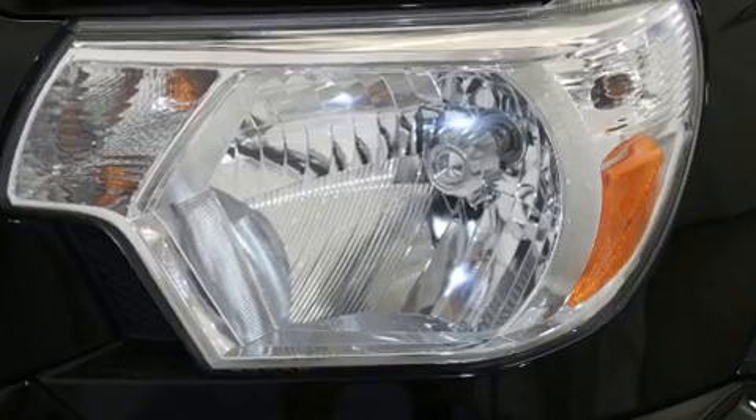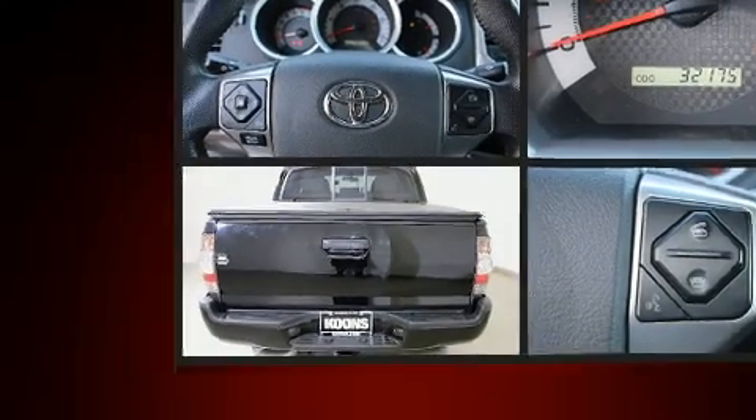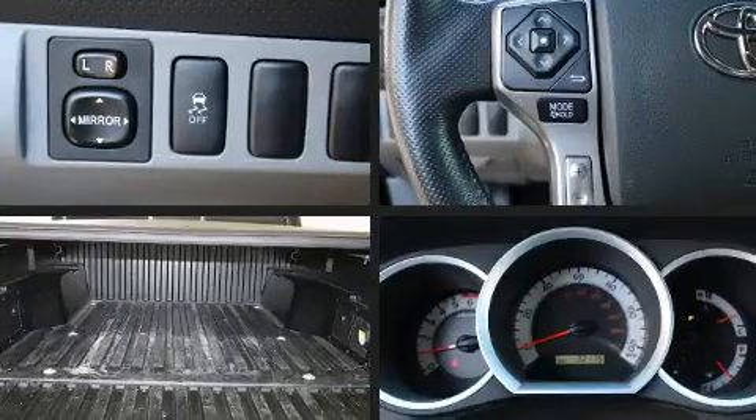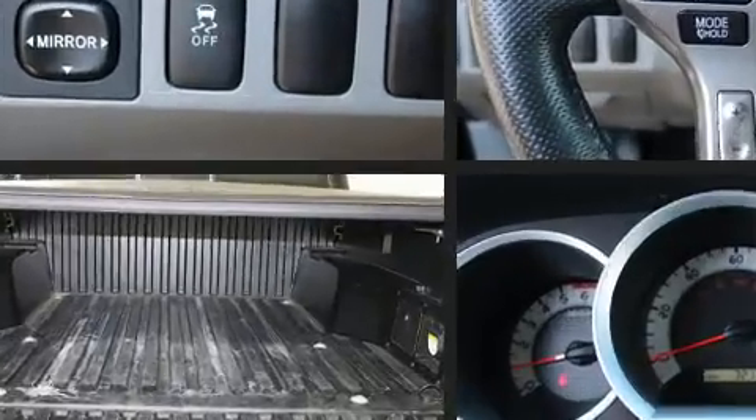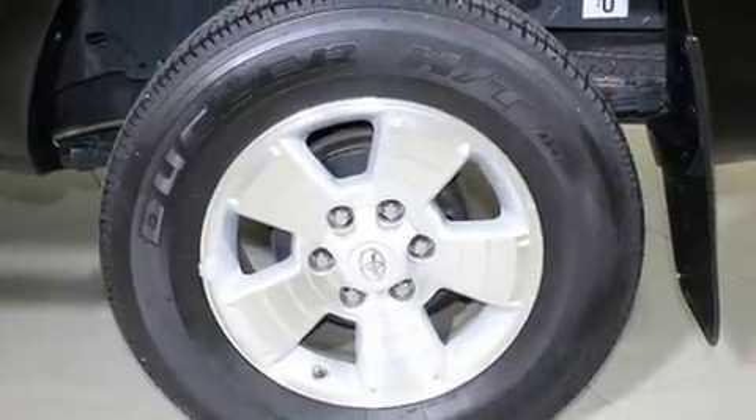Safety equipment has been integrated throughout, including dual front impact airbags, head curtain airbags, traction control, brake assist, anti-whiplash front head restraints, ignition disabling, and ABS brakes.